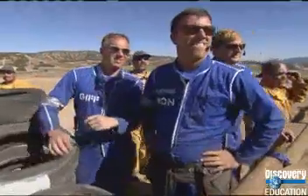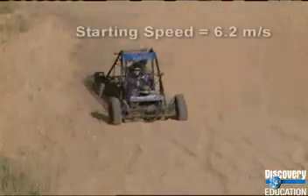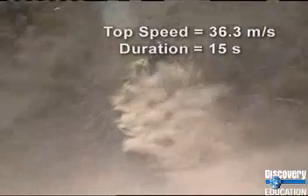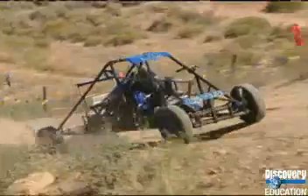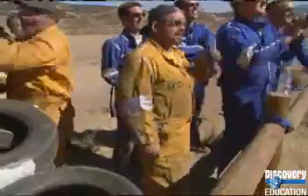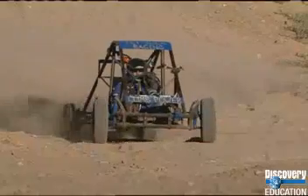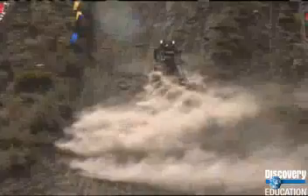The horn sounds and it's the Jet Jocks' turn. Their lightweight buggy starts off faster and crosses the starting line at a speed of 6.2 meters per second. Fifteen seconds later they hit their top speed of 36.3 meters per second. However, the Jet Jocks' lightweight vehicle gets bounced around by the obstacles on the course, and they sputter to a stop at the 88-meter mark as well.